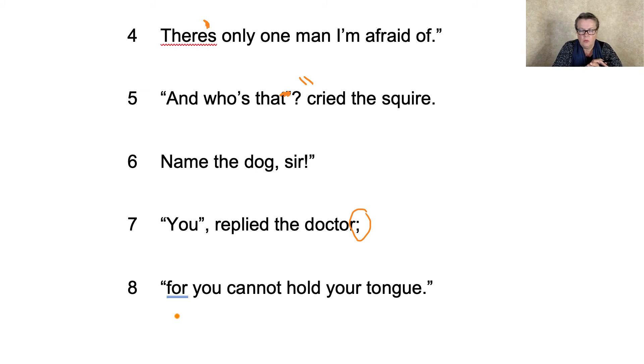Right, I've stopped whinging. So eight was also a no mistake, though we're both happy to argue about it. What did we decide for number seven? Yes — the comma goes outside. "You," — he's finished speaking — "replied the doctor, for you cannot hold your tongue."